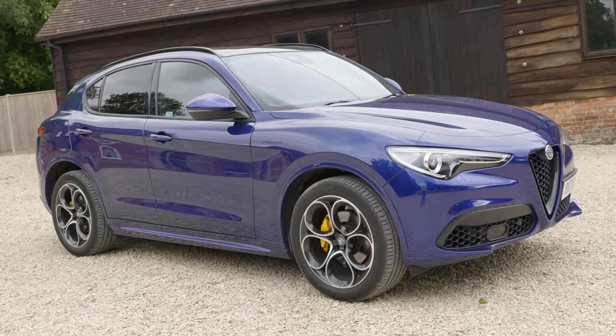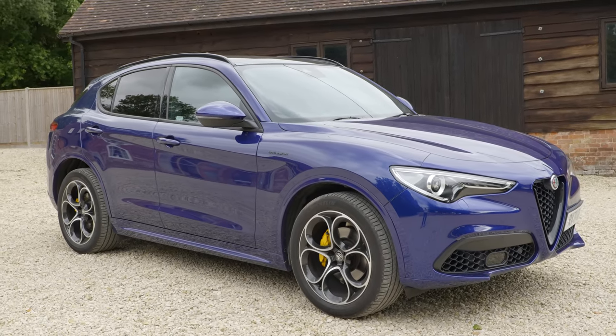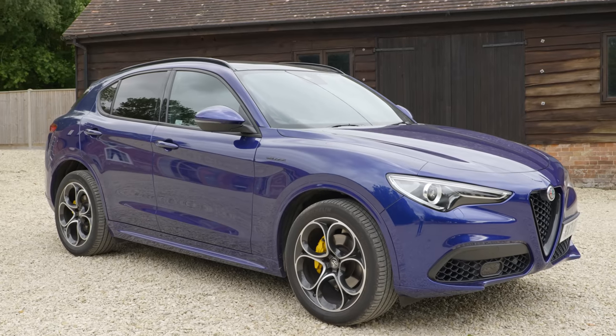A big thank you to Alfa Romeo for lending me this car, and a big thanks to my friends Anthony and Domani from Sports and Touring who've also done a second opinion piece on this car and the drive-by shots you've seen. Check out their channel and my new one, JM and Friends, and don't forget as always hit the like button, comment down below, subscribe if you haven't already, and I'll see you for the next one. Bye bye.